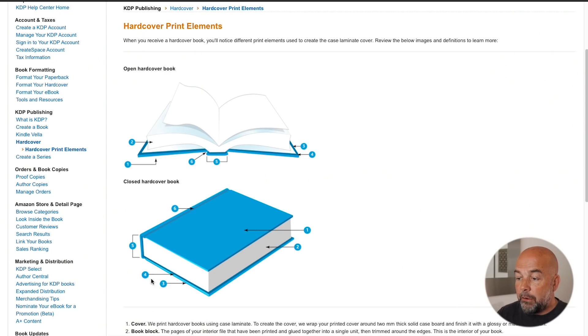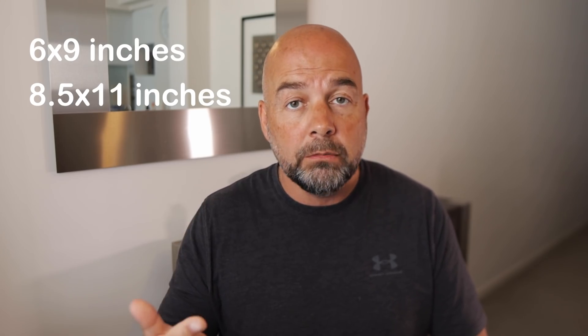In the KDP help section, there is a description of these new types of books. They are called case laminate hardcovers — hardcovers that don't have the soft paper dust jacket that some books have. They are available in only five trim sizes; however, the most common sizes of six by nine inches and 8.5 by 11 inches are available. Books have to be between 75 to 550 pages. They're only available on six marketplaces at the moment: the US, UK, Spain, France, Italy, and Germany. They're not yet available in Canada or Australia, but I'm sure that will come in the future.